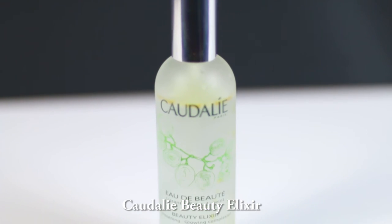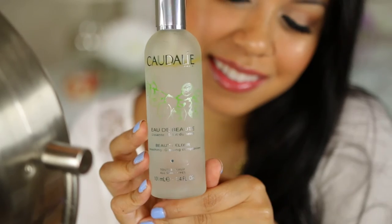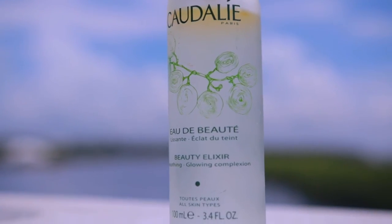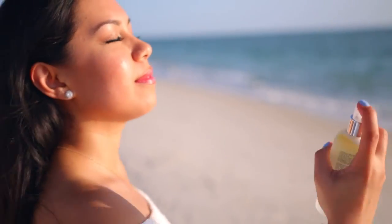Next is one of my favorites, the Caudalie Beauty Elixir. This is like a spa in a bottle. I spray this on my face before and after my makeup application, or if I just want to refresh my face throughout the day. It feels so relaxing, my skin looks radiant, and the mint feels uplifting on a hot summer day.